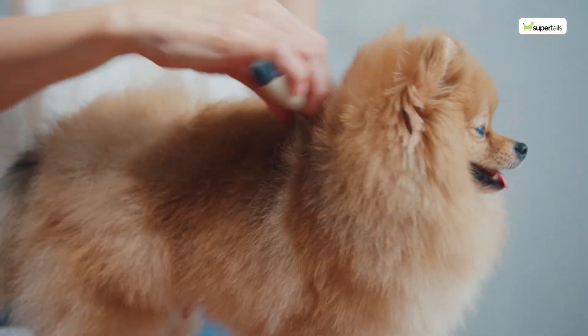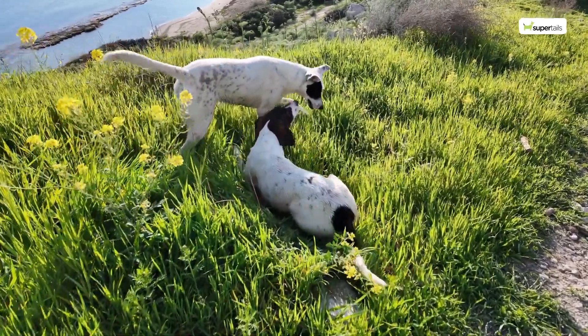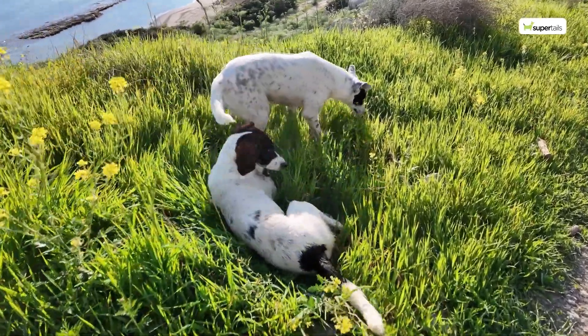Prevention is the key to keeping your pet tick and flea free. Regular grooming, keeping your home clean, and avoiding areas where pests thrive can all help reduce the risk of infestation.